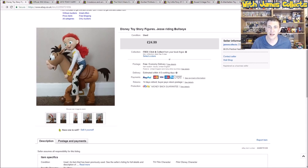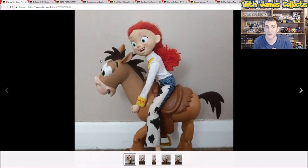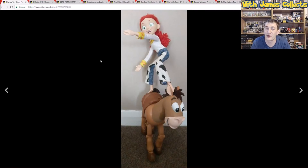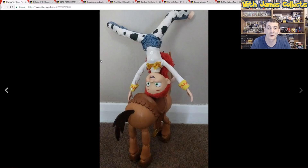First up we have Jessie and Bullseye. I wasn't expecting to sell this as quickly as I did. These two items cost me £4.48, which is quite a lot — from a local charity shop, which is on the high end when it comes to toys. As you can see, Jessie is missing her boots and her hat. However it did sell quite quickly. I took some really silly pictures — Jessie riding backwards, then doing a handstand on Bullseye.